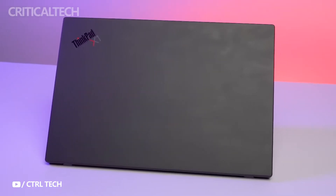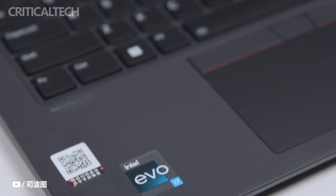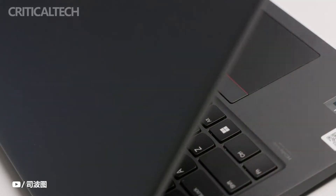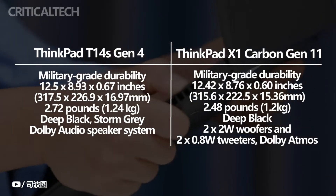These laptops appear to be identical on the outside, but there are many more differences between them than just their appearance. They're made for very different audiences with very different budgets. Both clamshell laptops were tested in Lenovo's labs for military-grade durability, and both laptops are very light and thin.